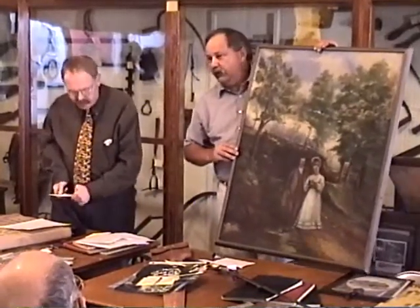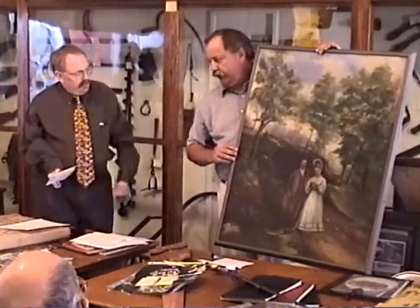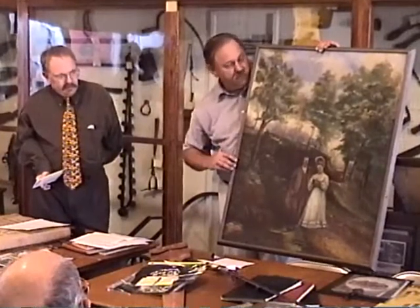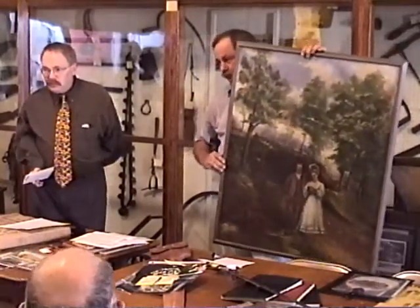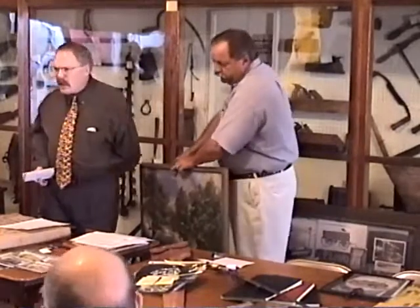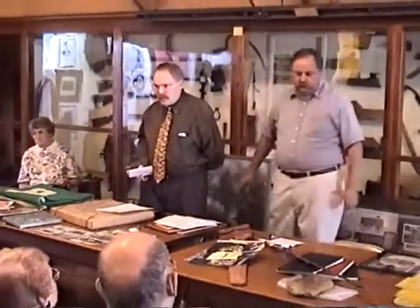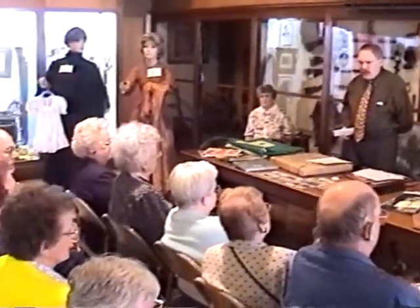It's a nice addition to the museum because it's an oil painting painted by a Fairfielder of Chautauqua Park, a long-time Fairfield historical site. Henry Pumphrey gave the land where the Little League Park is now for youth forever, and that was also where the Boy Scout swimming pool was.